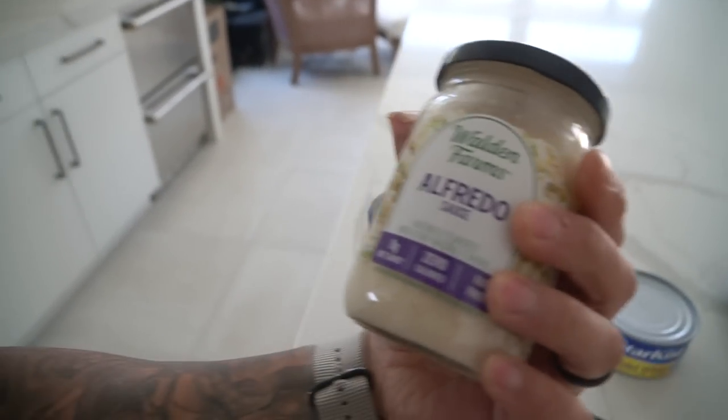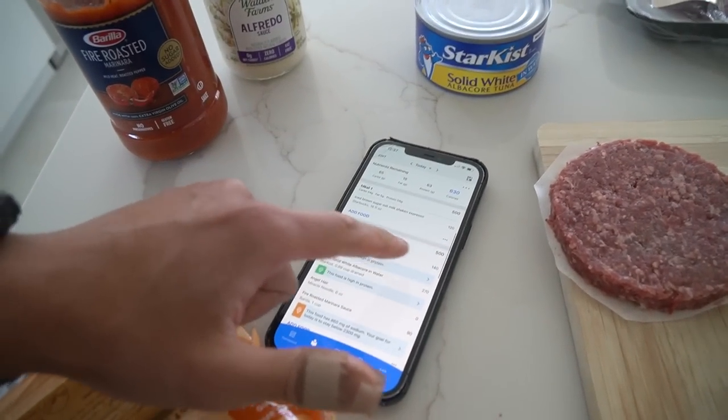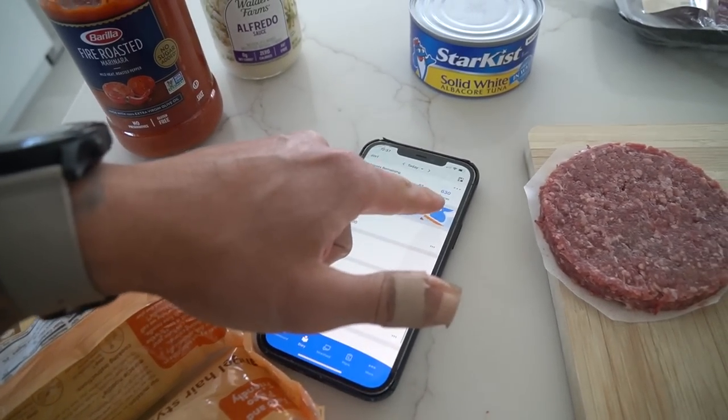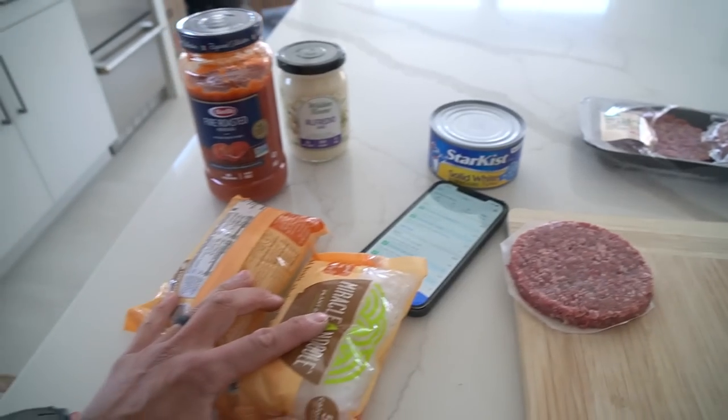I found this Barilla almost-zero-fat marinara sauce, and also a zero-calorie alfredo sauce, so I'll make a pink sauce with tuna and have a patty on the side. This should be pretty filling for only 500 calories, putting me back on track with a 630-calorie dinner later. Even on an insane diet you still have wiggle room. This morning I wanted a dessert drink from Starbucks — I drank it, paid for it, and now I'm paying for it. I need to figure out a way to get back on track.